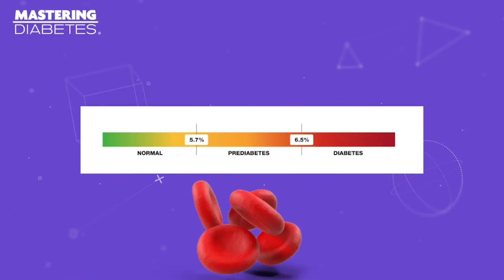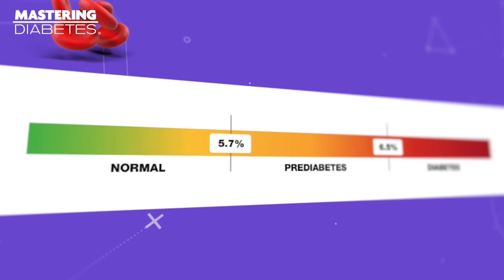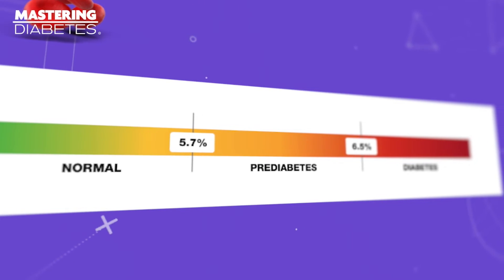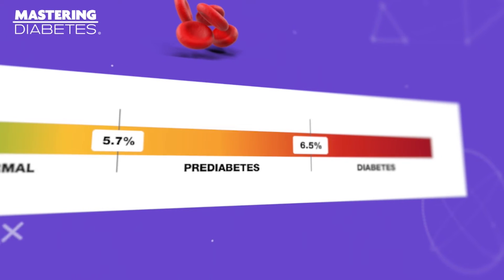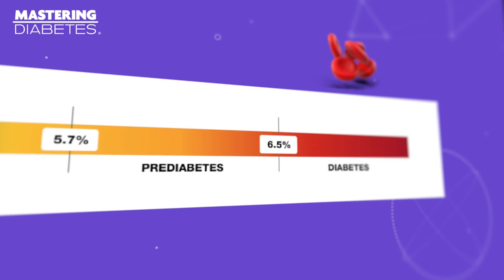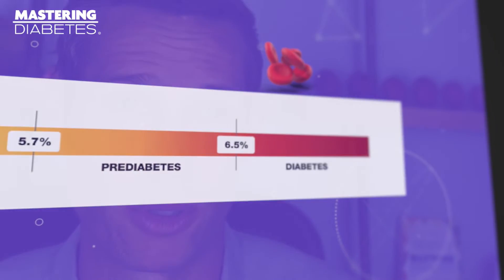The A1c test can also be used to diagnose diabetes based on the following guidelines. If your A1c level is below 5.7%, you are considered at the lowest risk for prediabetes and type 2 diabetes. If your A1c level is between 5.7% and less than 6.4%, you may be diagnosed with prediabetes. If your A1c level is 6.5% or higher, you may be diagnosed with type 2 diabetes.